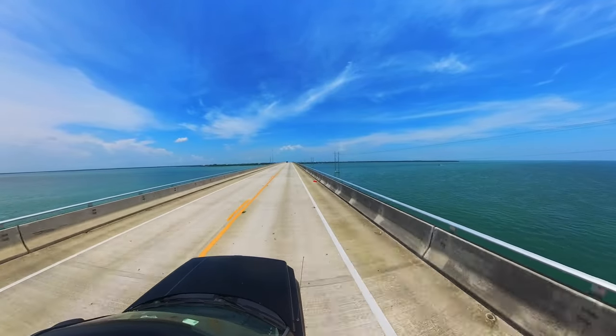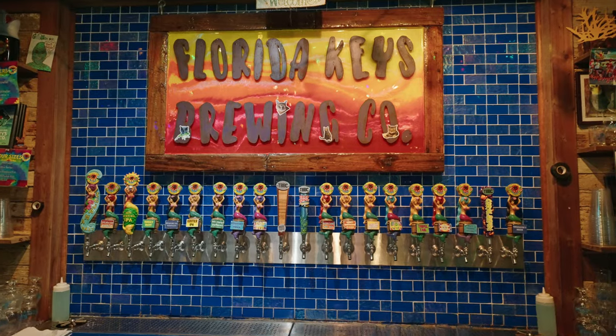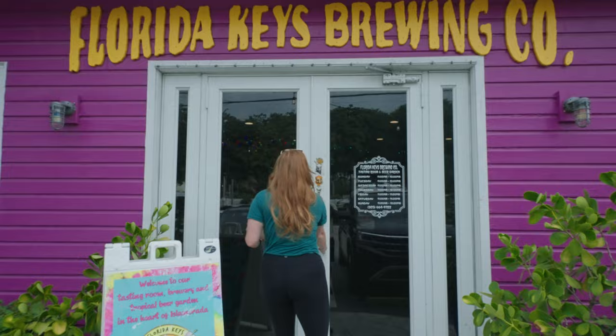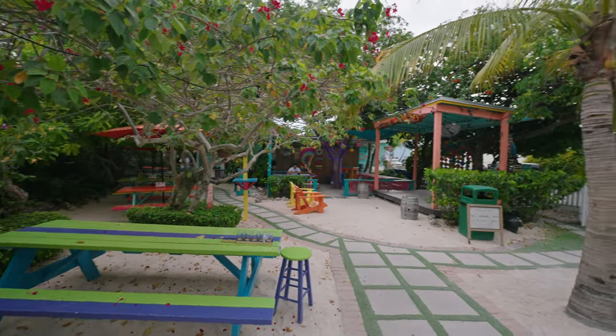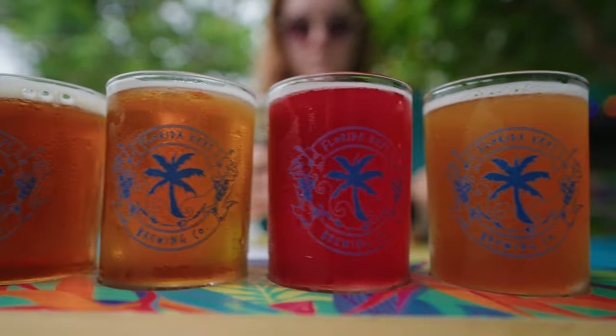Driving about another 10 minutes down the Overseas Highway, we ran into Florida Keys Brewing Company. We hopped in kind of on a whim — it is very cute from the outside, what you'd expect in the Keys: bright colors, a lot of pastels. The inside is pretty small but there's a huge outdoor area out back with a ton of seating, some lawn games, and some coverage from the rain. We got a flight of five beers to test out this afternoon.